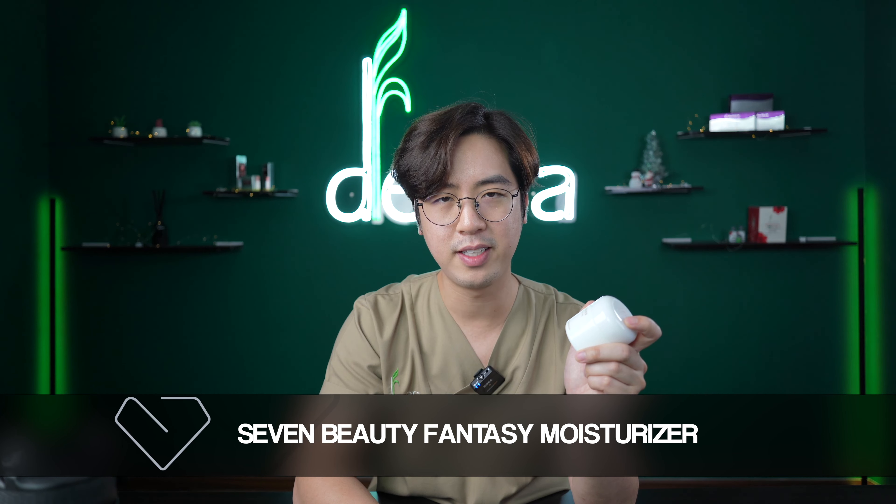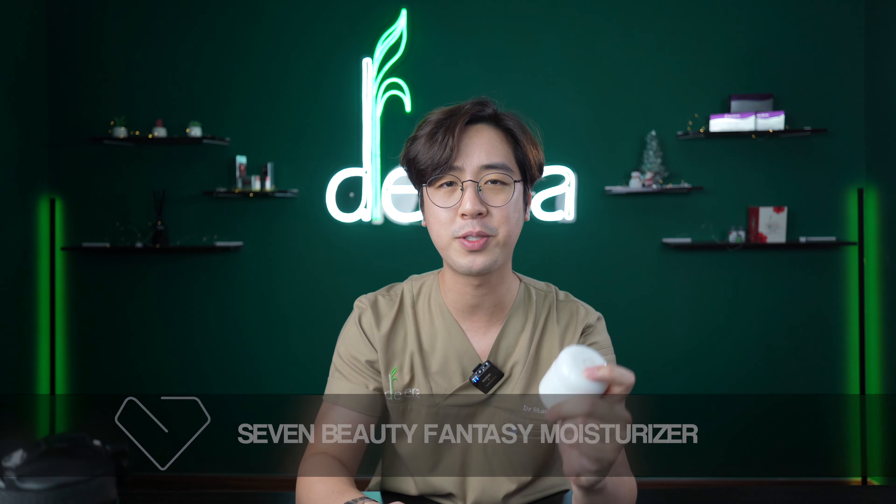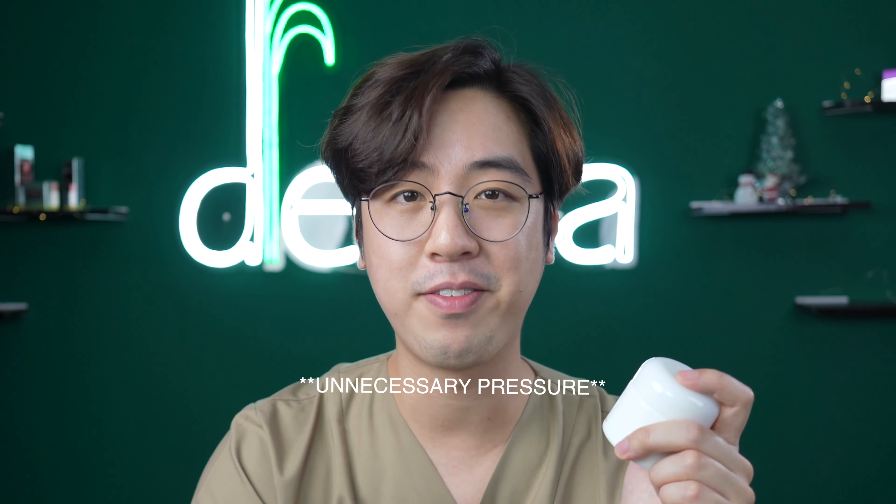First up, we have the 7DT Fantasy Moisturizer. Before I talk about this product, let me first talk a bit about their company. This is a Malaysian brand spearheaded by Jennifer Fo, who was crowned the first runner-up of Miss Chinese Cosmos International 2011. She has really sensitive skin and always tests her product on herself first for at least a year before releasing it to the public. When I first heard about the company about a year ago, it really reminded me of how Liayu of Crave Beauty started. So 7 Beauty, I really have high hopes for you guys.